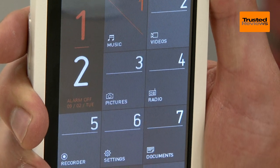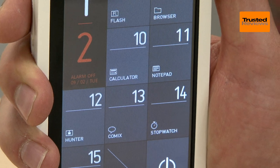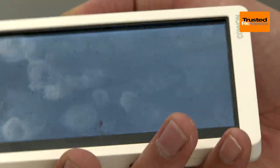The basic interface means you miss out on the tons of games and apps you get with an iPod Touch. Additional features here are limited to an FM radio, audio recorder, video player, one game, and a few miscellaneous bits such as a calculator.